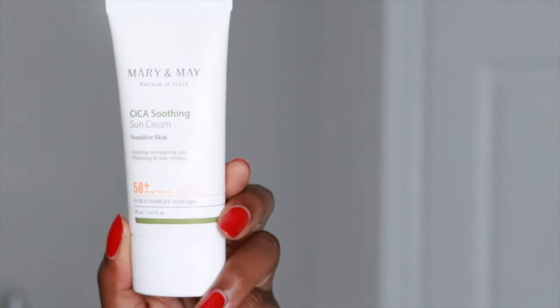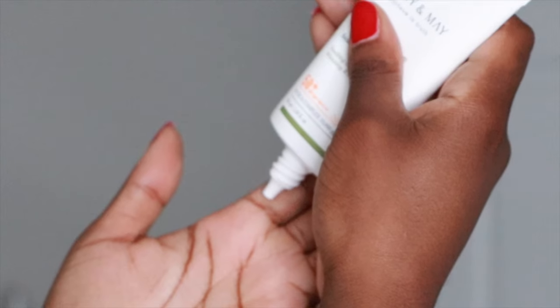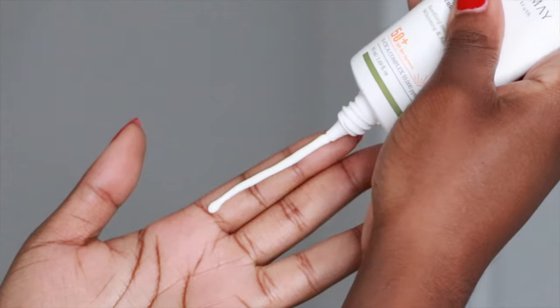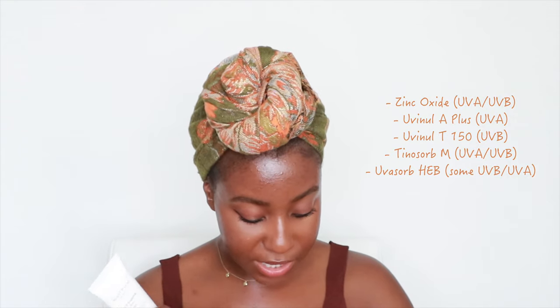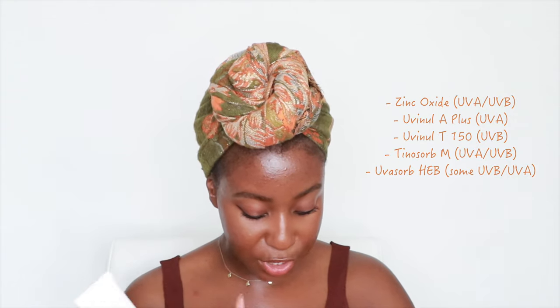The first sunscreen is from Mary in May — this is their Cica Soothing Sun Cream for sensitive skin. This product is both vegan and cruelty-free. It does have fragrance listed as an ingredient, however it is very mild and doesn't sting the eyes. I would say this is a hybrid sunscreen because it's made with zinc, Uvenil A+, Uvenil T150, Tinosorb M, and Usorb Herb.